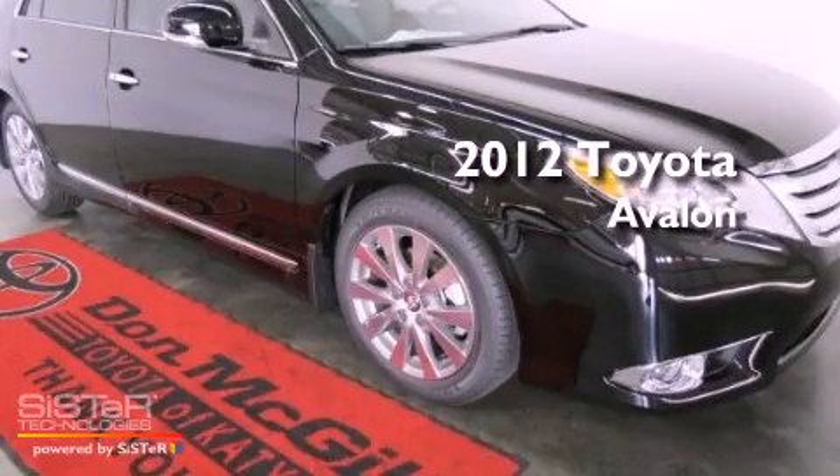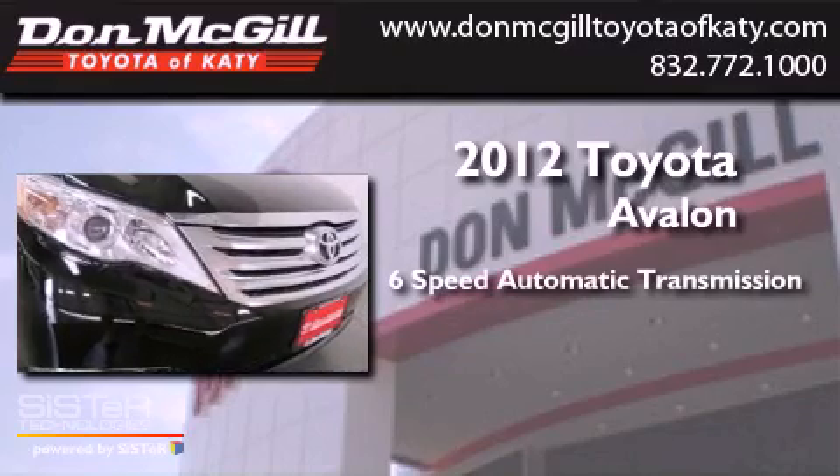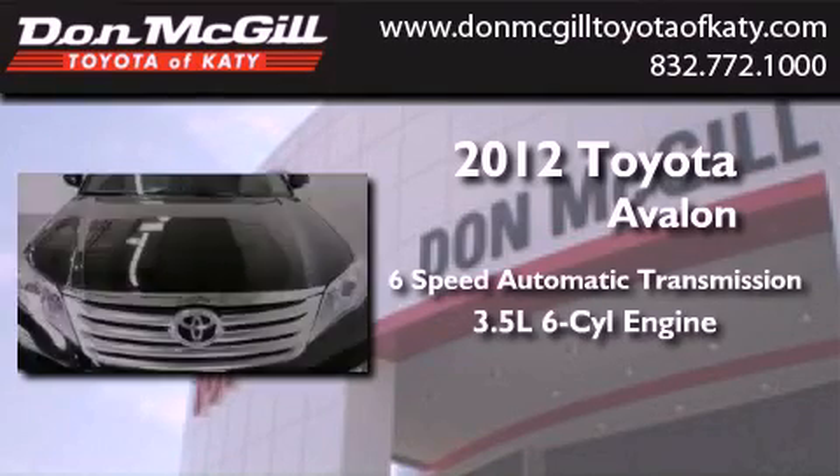This is a brand new 2012 Toyota Avalon. This vehicle has seating for 5 adults and a 3.5-liter V6.